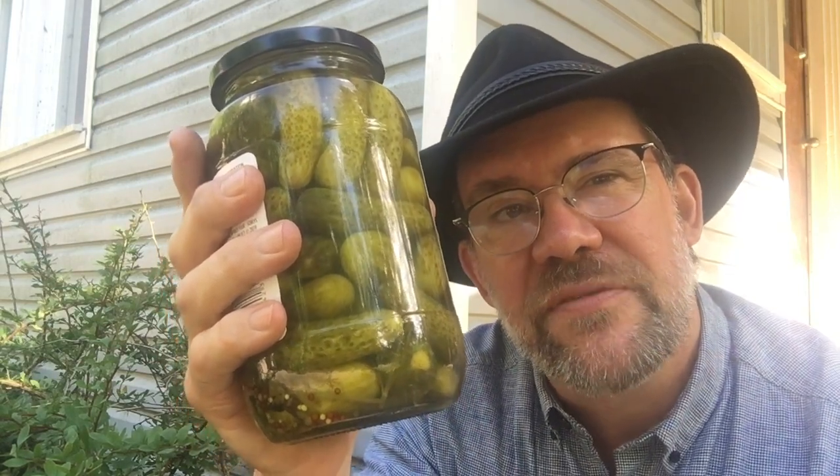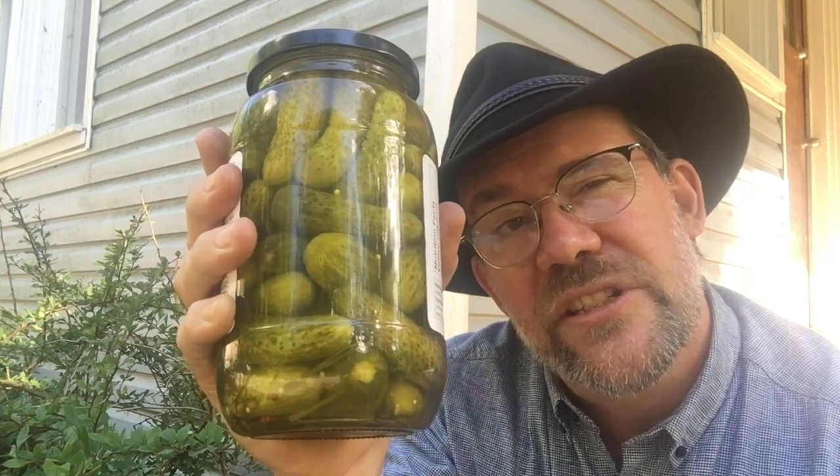Guess or estimate, and write your number on a piece of paper. Once you've got that, I'd like you to share your answer with a family member, a friend, or somebody in your class. I'd also like you to share how you guessed or estimated — what strategies did you use to figure out how many pickles are in this jar?